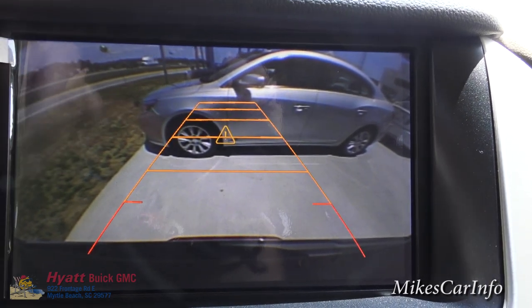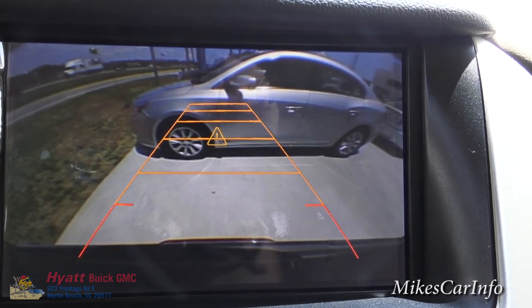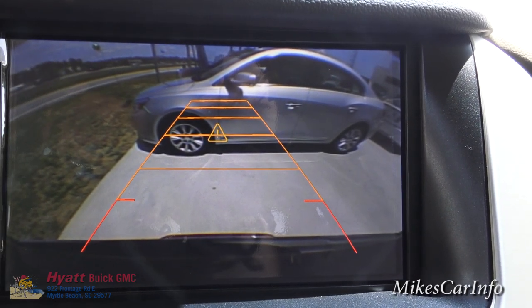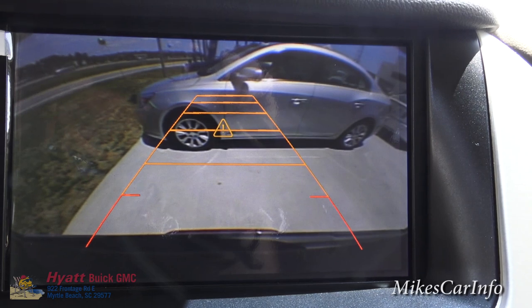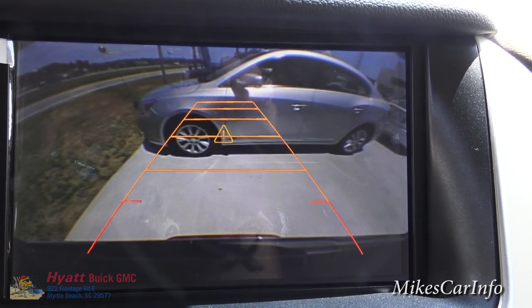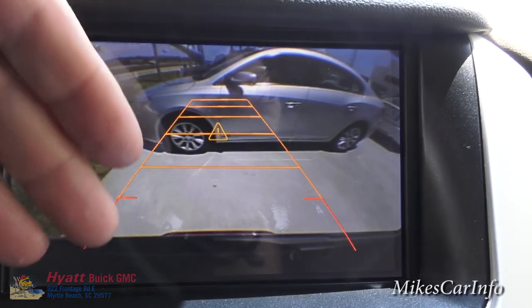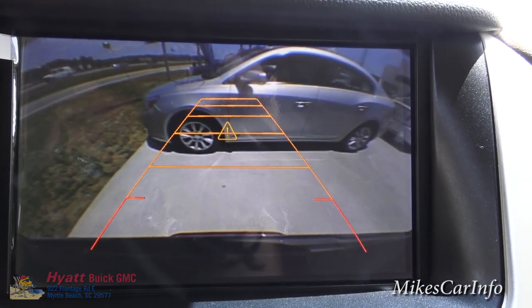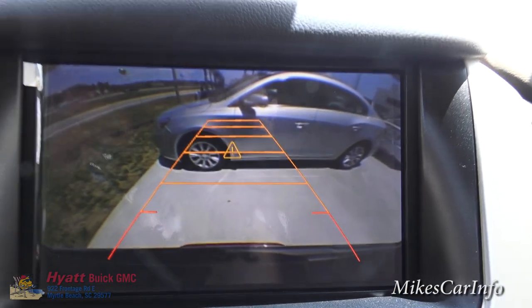You can't see to the extreme left and right, and that's where the cross-traffic alert system comes in. But still, you want to look around and use your other mirrors. This is a really good way of not hitting anything when backing up — especially bicycles and things on the ground. You can see them instantly as soon as you look at the camera.